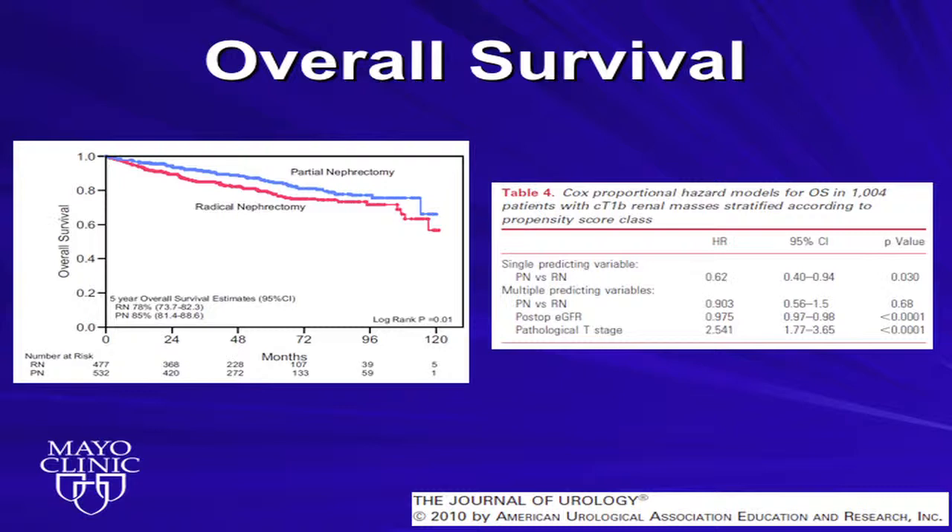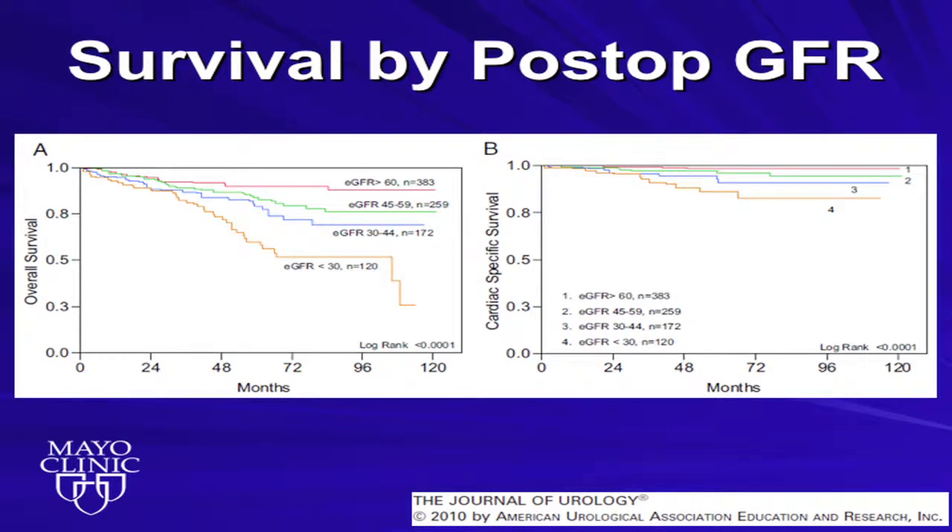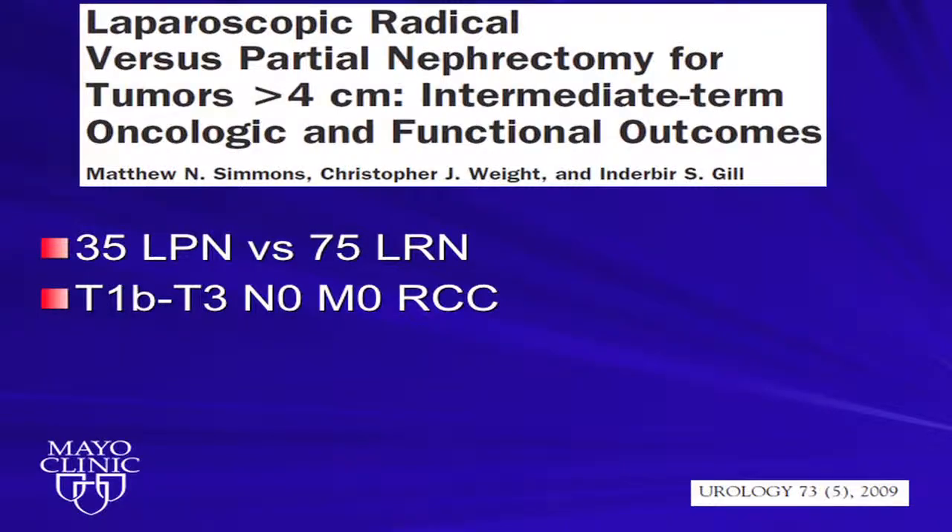This shows the postoperative renal function. Patients who presumably had surgically induced chronic kidney disease — as their GFR went down, reaching stage four chronic kidney disease — both overall survival and cancer-specific survival were diminished. Cleveland Clinic also looked at their laparoscopic experience for tumors greater than four centimeters: 35 lap partial patients and 75 lap radical patients. Similar to before, recurrence-free survival, cancer-specific survival, and overall survival were all similar for patients selected for laparoscopic partial nephrectomy.